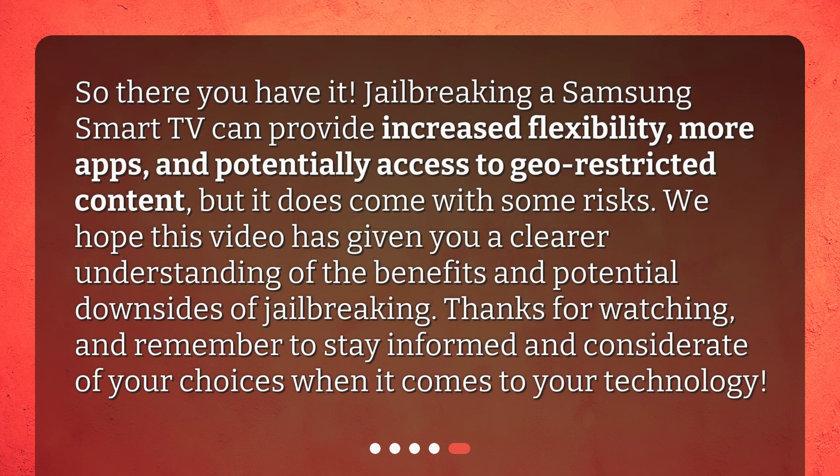So there you have it. Jailbreaking a Samsung Smart TV can provide increased flexibility, more apps, and potentially access to geo-restricted content, but it does come with some risks. We hope this video has given you a clearer understanding of the benefits and potential downsides of jailbreaking. Thanks for watching, and remember to stay informed and considerate of your choices when it comes to your technology.